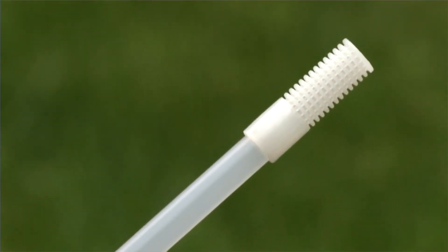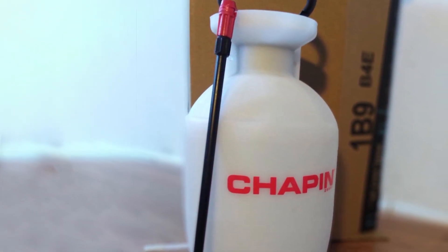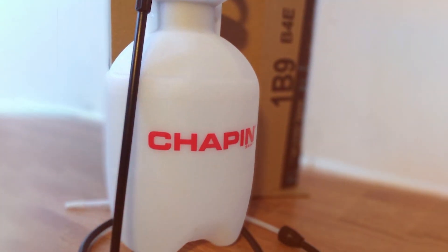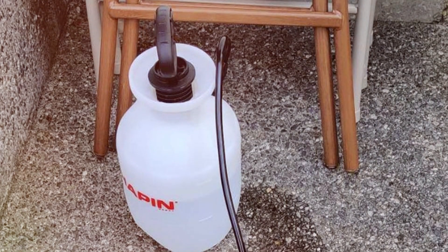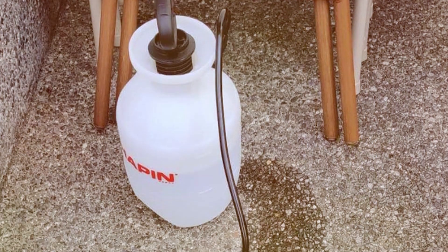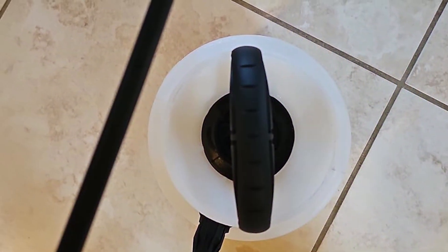The Chapin 2-Gallon Multi-Purpose Sprayer also includes an adjustable nozzle that can be set to different spray patterns, from a fine mist to a powerful stream. The design incorporates a large, easy-to-fill opening and a filter screen to prevent clogging, ensuring smooth operation and consistent performance. Its combination of capacity, durability, and user-friendly features makes the Chapin 2-Gallon Multi-Purpose Sprayer a top choice for serious gardeners.